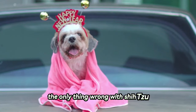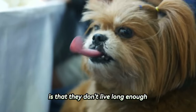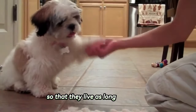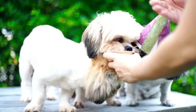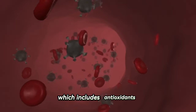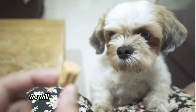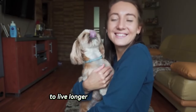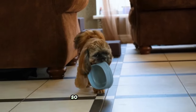The only thing wrong with Shih Tzus is that they don't live long enough, but one way we can help keep our dog healthy so that they live as long as possible is by ensuring that they are getting the proper nutrition, which includes antioxidants. That's why in this video, we will share 25 foods that can help your Shih Tzu to live longer and healthy forever. So let's get started.